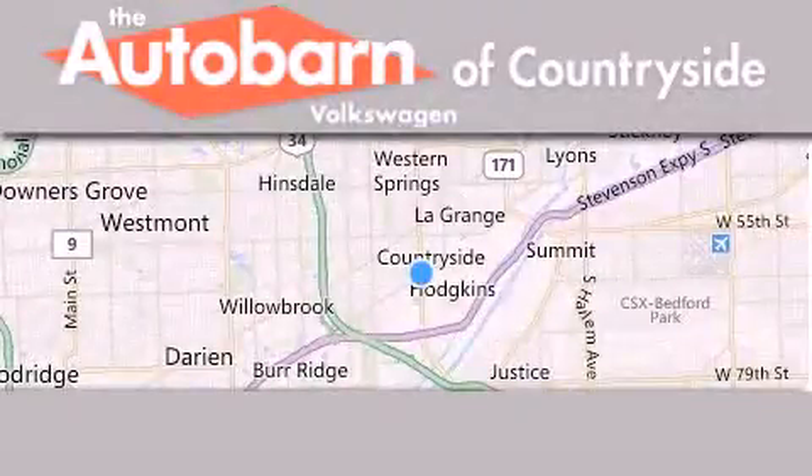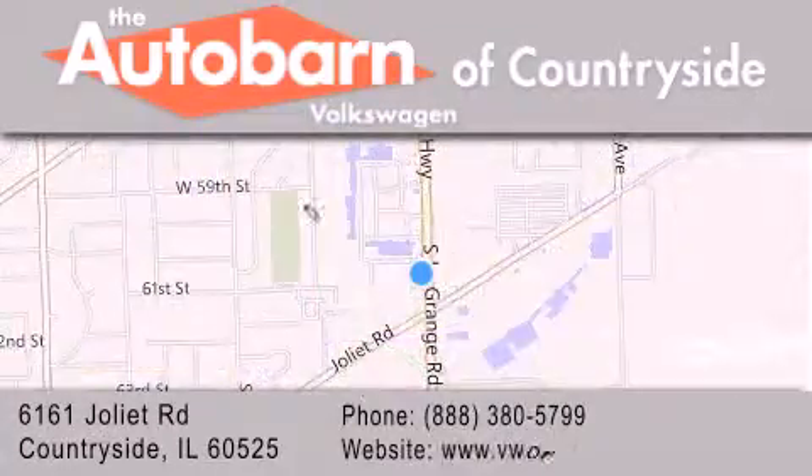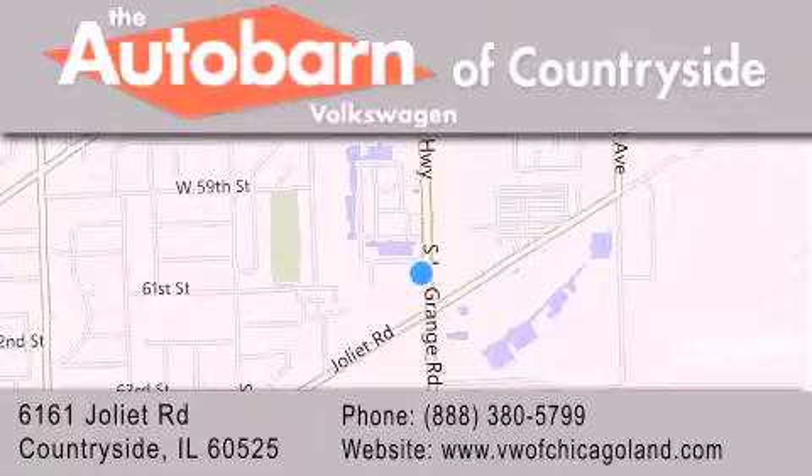Stop by today and test drive this vehicle for yourself. Thank you for considering Autobahn Volkswagen of Countryside for your next new or pre-owned vehicle. We are conveniently located at 6161 Joliet Road in Countryside. We look forward to serving you.